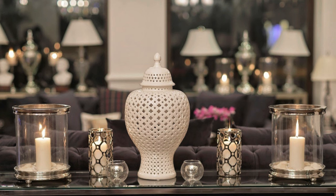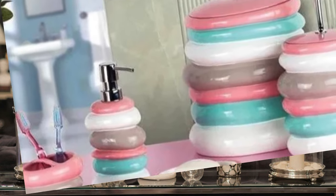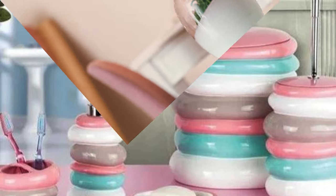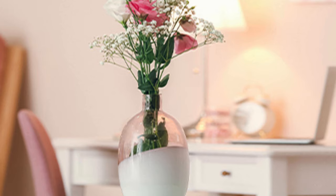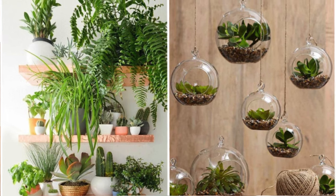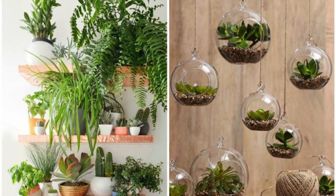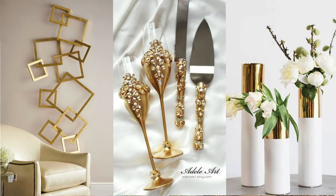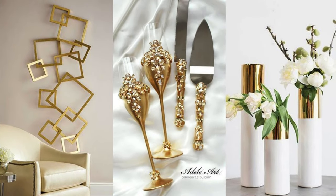Intricately carved wooden furniture, tapestries boasting traditional patterns, and vibrant pottery tell tales of faraway lands, turning your home into a mosaic of worldly experiences. The allure of collectibles — be it rare books, vinyl records, or even antique maps — not only serves as a source of intellectual stimulation, but also doubles as visually stimulating decor that sparks conversation and reflects personal interests.